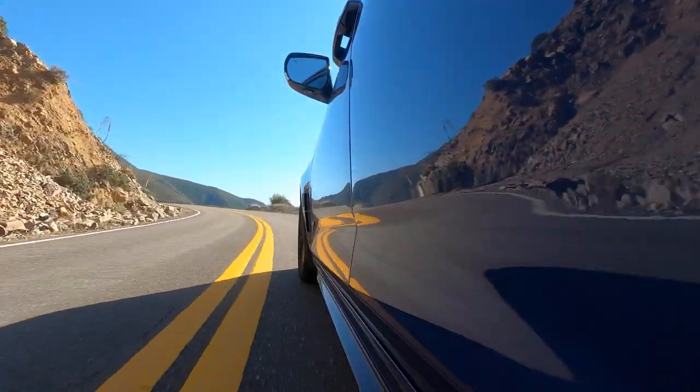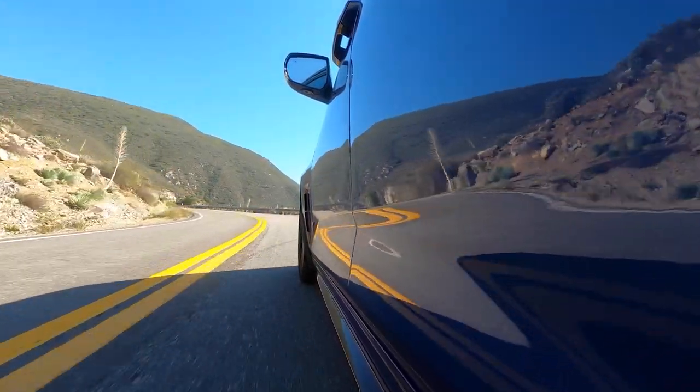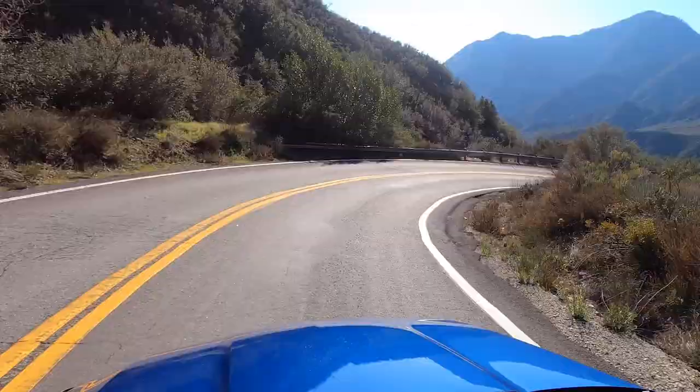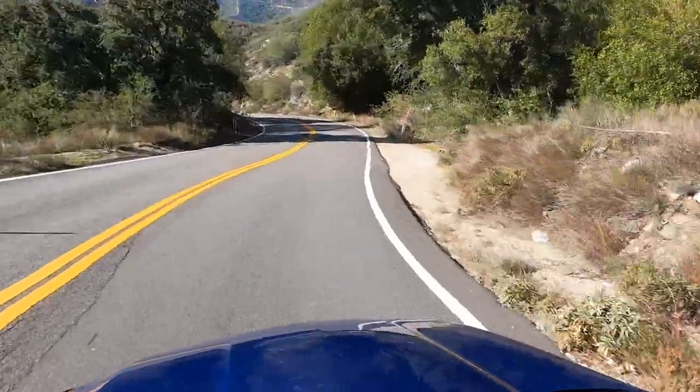In this case it has a 10-speed automatic transmission, which will get you to 60 miles an hour in 3.9 seconds. If you go for the six-speed, you end up getting there in 4.1 seconds. We might rather go a little bit slower, because the manual — call it slower, call it whatever you want — we think it would be more fun.